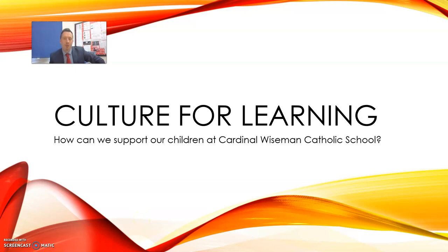Hello everyone, my name is Dr Bevan and I'm the Assistant Head Teacher in charge of Behaviour and Attitudes. Today I'm going to be talking a little bit about what we call Culture for Learning.